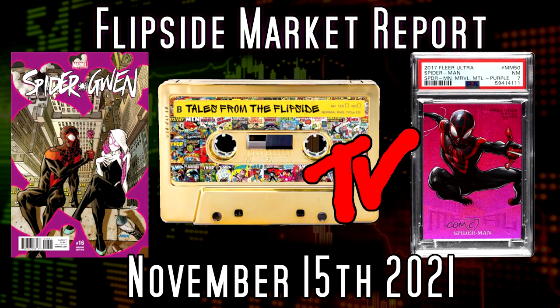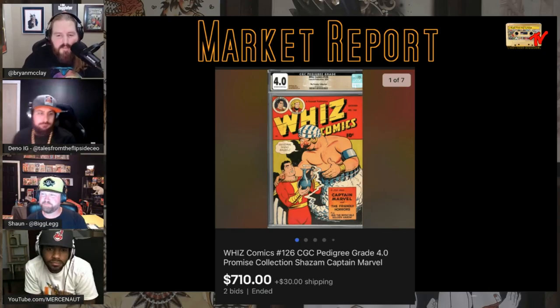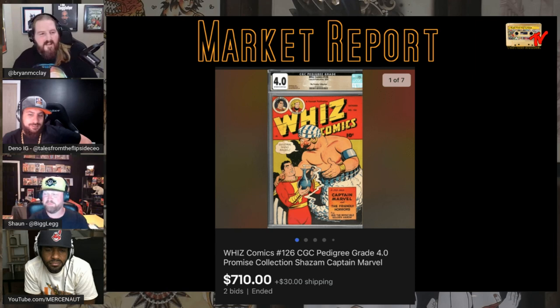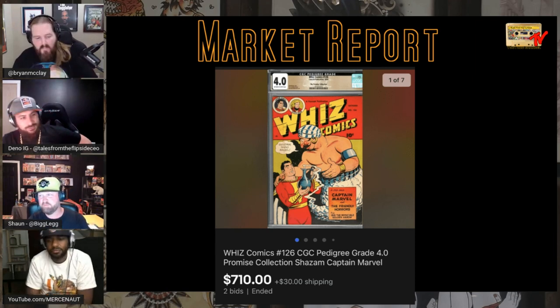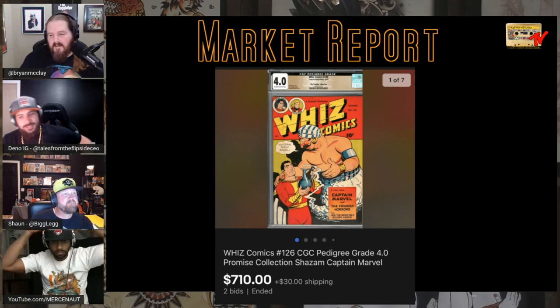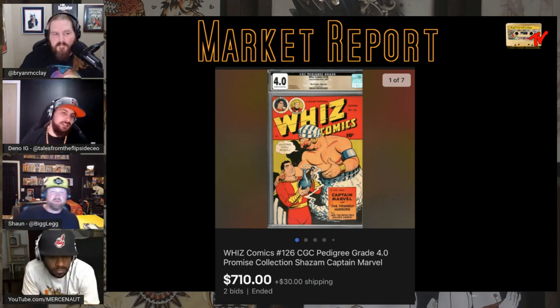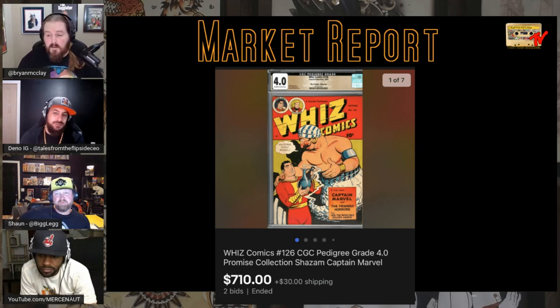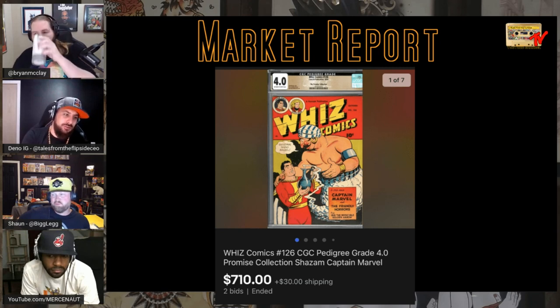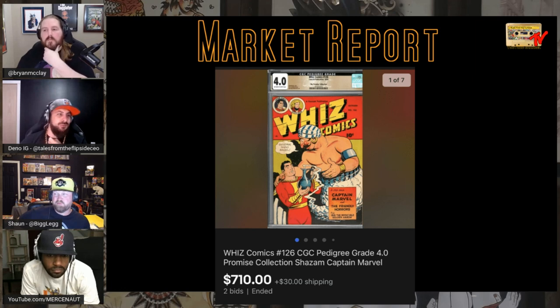Kicking off the Flip Side Market Report with Wiz Comics #126, a CGC pedigree 4.0 from the Promise Collection. This was your chance to win a Promise Collection book — none of us did it. It's the lowest-priced book on eBay right now; other Promise Collection books go for $20–$30 grand. It's a non-key Captain Marvel book, but you buy it to say you have part of the Promise Collection.